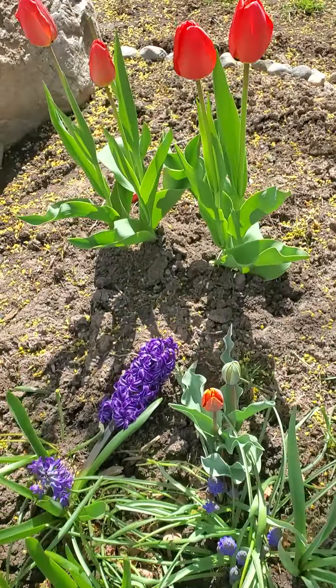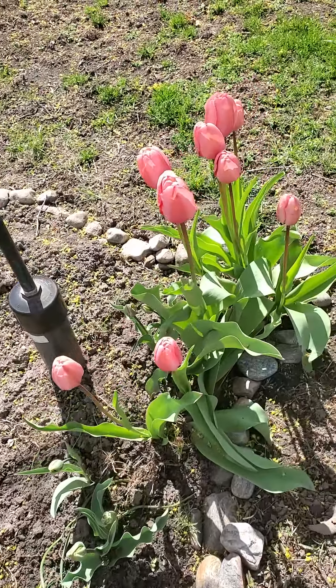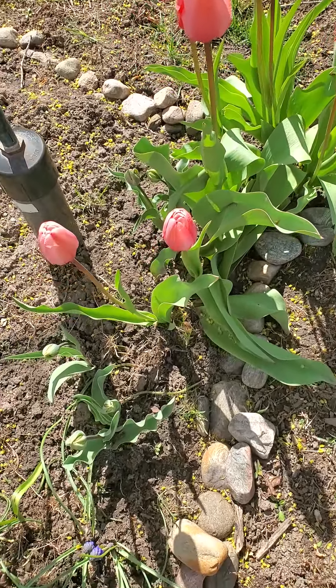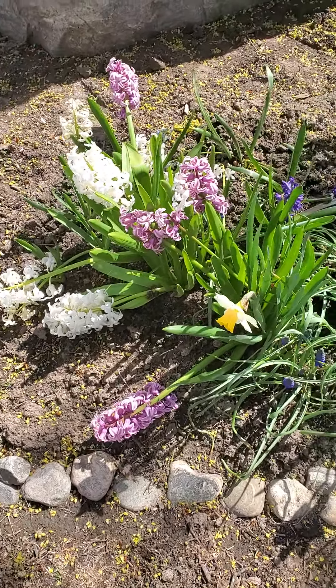And red. Yung tulips. Kaunti lang po sila, pero ang gaganda tingnan. Just refreshing.